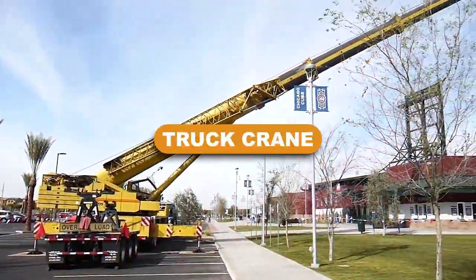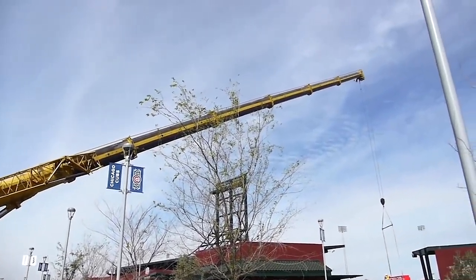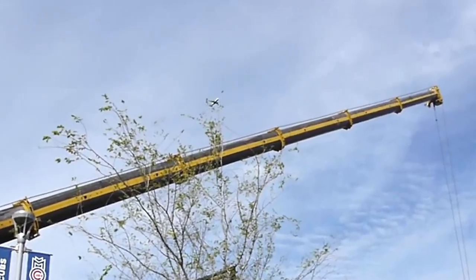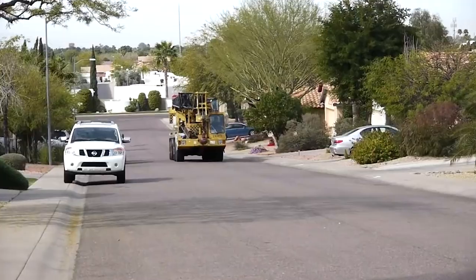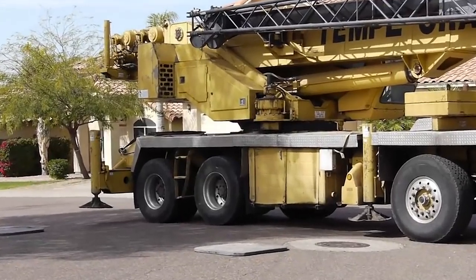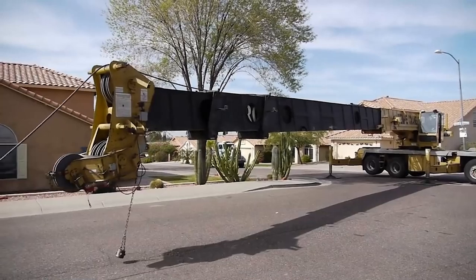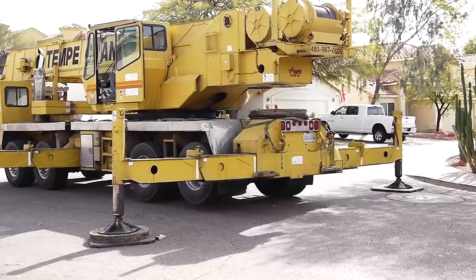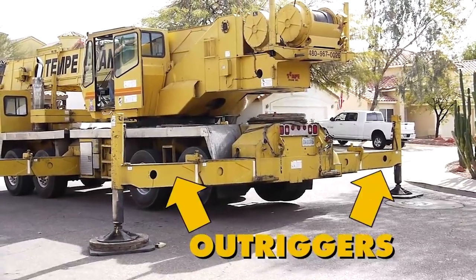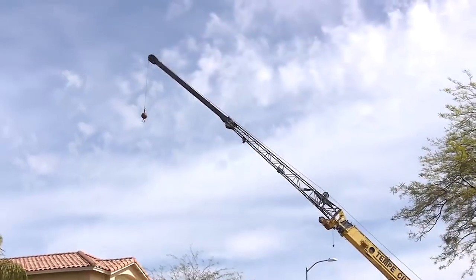Truck crane. Truck cranes are essential road construction equipment. These cranes are typically mounted on the back of a vehicle to help with lifting needs on a road construction site. They are made up of a carrier, referred to as the lower, and a lifting component, referred to as the upper, which are connected by a turntable that allows the lifting component to swing from side to side. Truck cranes are typically small, fold up and require very little mounting space.